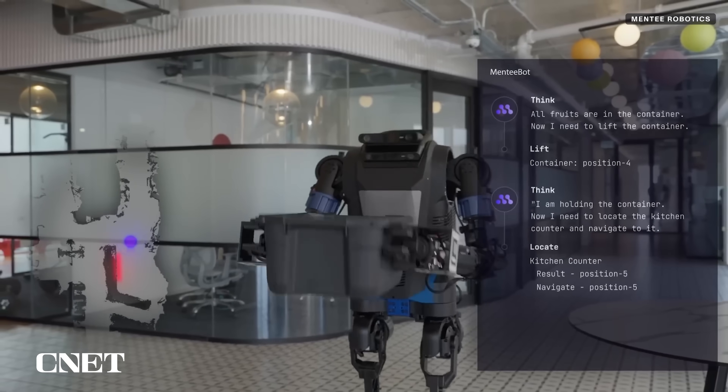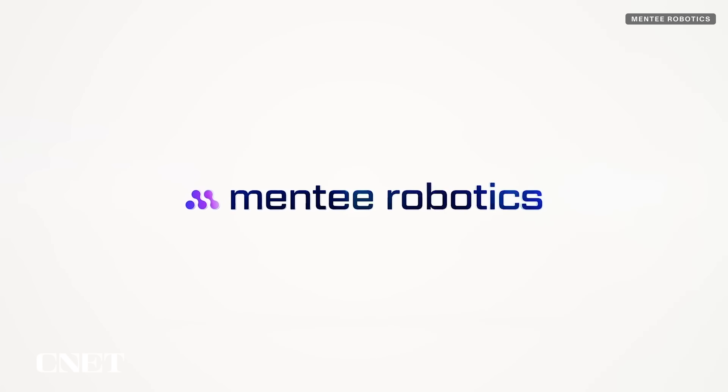The company behind MentiBot, funnily enough called Menti Robotics, says this is just the starting point for general-purpose bipedal robots. In the future, they're working towards a robot that has the brain to do all sorts of household chores and learn from us so it can do things it wasn't specifically trained to do.